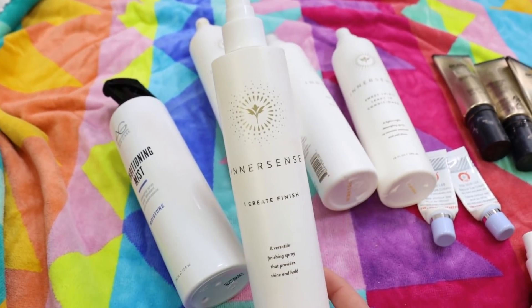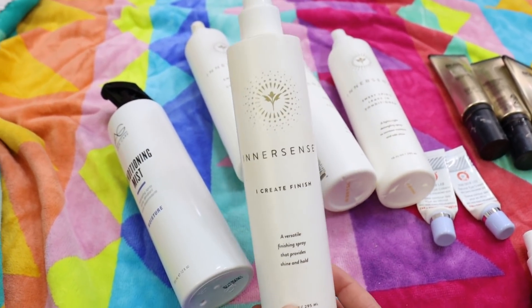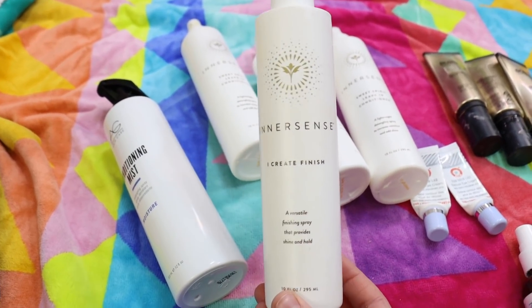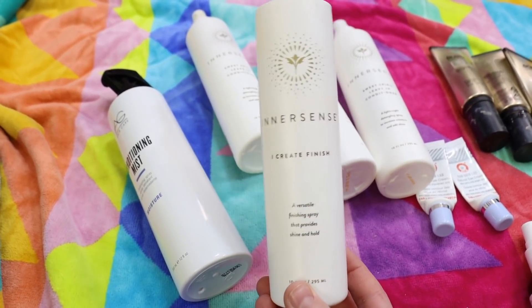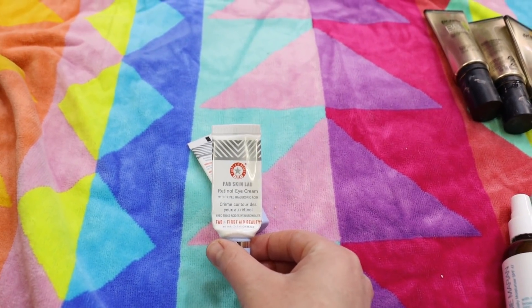I also used up the Innersense I Create Finish hairspray — it's an all-natural finishing spray with a stiff kind of hold. I may repurchase it; I'm not sure. I've got another hairspray I'm trying to use up first, but I do enjoy that it's an all-natural option.